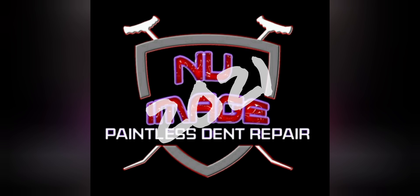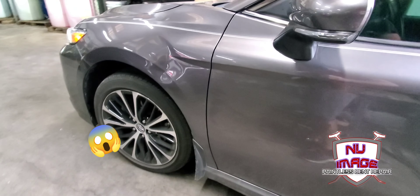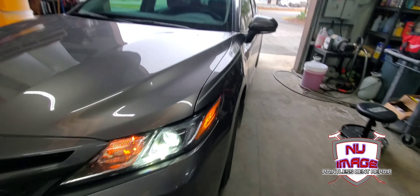Cody here with New Image PDR with our first little nasty dent we did here over the weekend in 2021 on this Toyota. Kind of a complex area, a lot of different shapes on this fender.